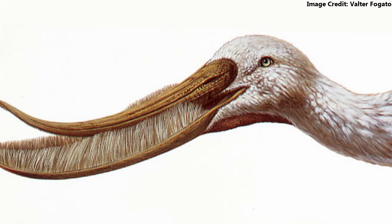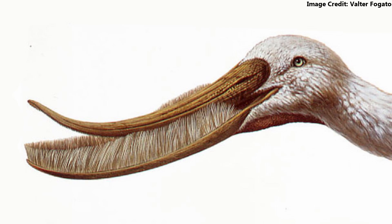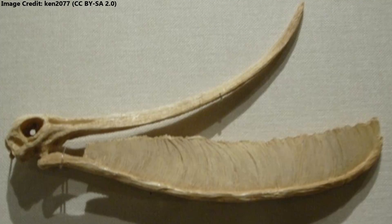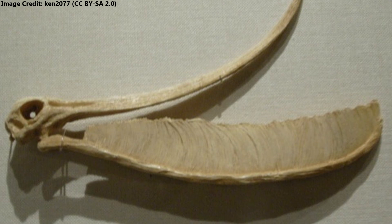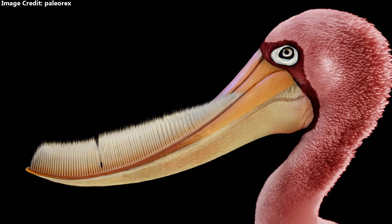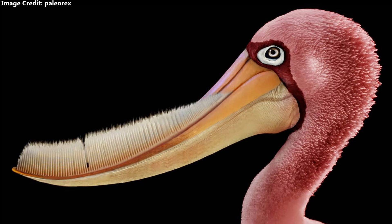Although Pterodaustro's teeth looked almost like the baleen of whales, they are still made of dentin and enamel like the teeth of other vertebrates, yet were also surprisingly flexible. The teeth of archosaurs — the group formed by pterosaurs, dinosaurs, and crocodilians — are usually placed in individual sockets, but Pterodaustro's bristle-like teeth were so numerous that most were instead set in massive grooves. Although the unusual teeth of many prehistoric creatures were covered with lips in life, this does not seem to have been the case for Pterodaustro. Given the excellent preservation of many specimens, lips or a different soft tissue structure covering its combed teeth would have almost certainly been preserved, yet they are absent.